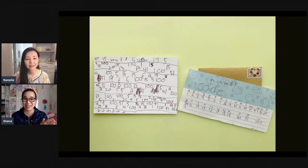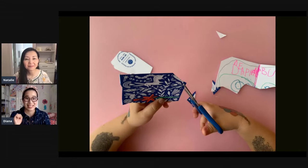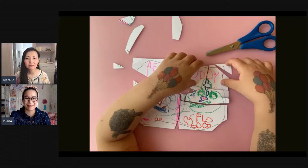My younger daughter is also friends with the younger sister of this girl, and she wanted to send a secret code letter as well. But since they're toddlers who aren't quite reading yet, she drew a picture on a card instead — she's very into dinosaurs, so it was kind of a dino letter. She cut the card apart and made a puzzle out of it. We sent all the little pieces together and hopefully her friend will be able to put it together and have her own secret message. It's a great idea for younger kids.